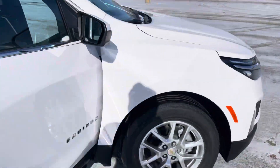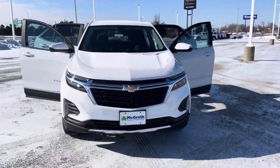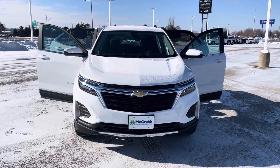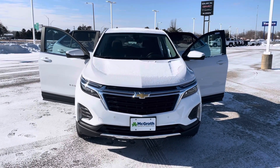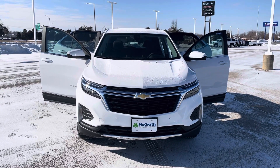All righty. Well, thank you for taking the time to reach out. I hope this helps. As soon as that one gets here to the dealership, I can let you know. If you have any questions on Equinox's specifically, feel free to reach out to me at 319-540-6012. Thank you.